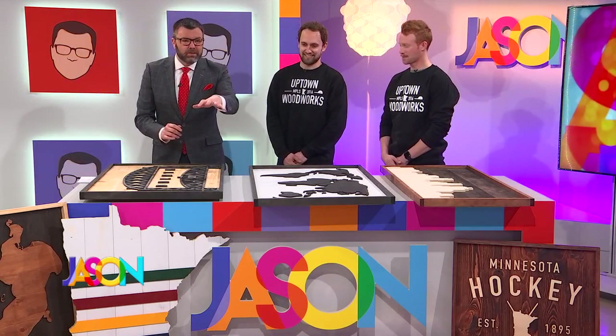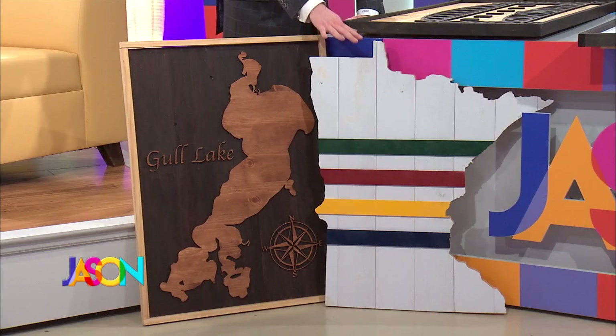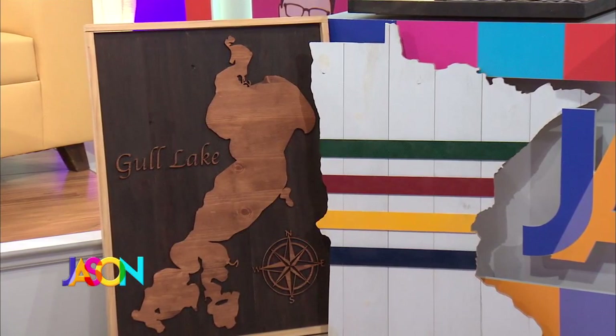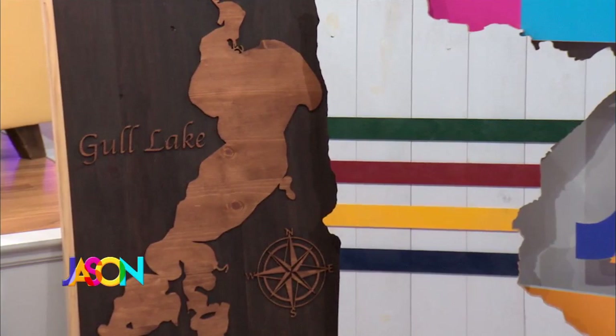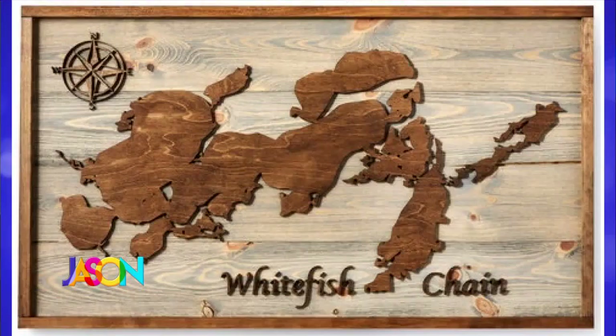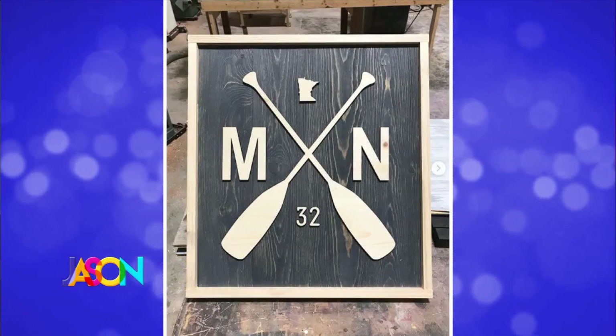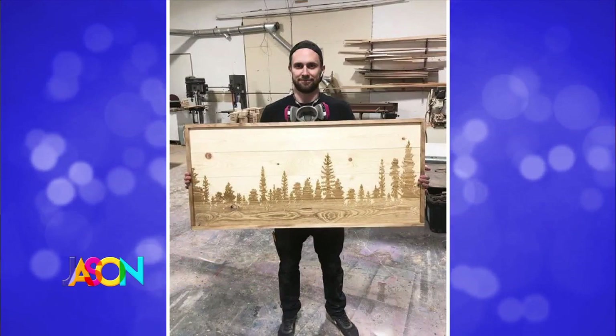Look at all of this stuff! This one right here — do you guys come up with all the designs, or if someone comes to you and says 'I want the state of Minnesota but here are my colors,' do you work with people? We do both. We specialize in doing custom wooden wall art, but we also create our own original designs and make those available for purchase right from our website. So if you saw one of the designs we make, you can have it made larger or smaller, change the colors, or personalize it with your last name.